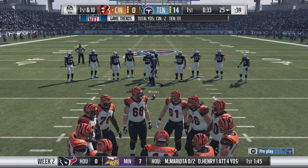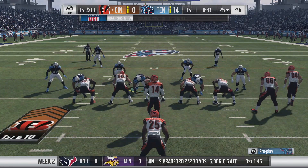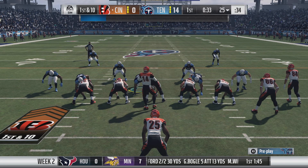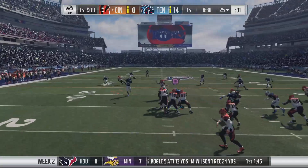Now the Cincinnati offense ready to see what they can do here, already down two touchdowns here in the first half. This becomes a pretty important drive. It certainly does. And a lot of teams script plays — we know that. They have a script to start the ball.